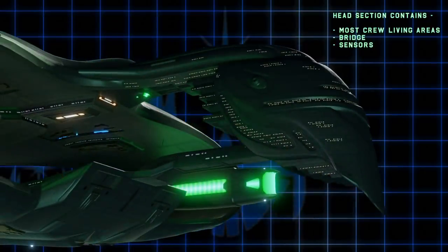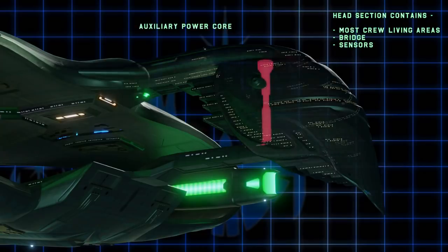This is the head or forward section of the ship. It contains most of the officers' quarters, living amenities, sensors, the bridge, sick bay, and science labs. It is often thought that, like the saucer section of the Enterprise-D, the head can detach and become its own self-sustained ship. The Aquila itself has a secondary engine core in the head section should such a separation become necessary.